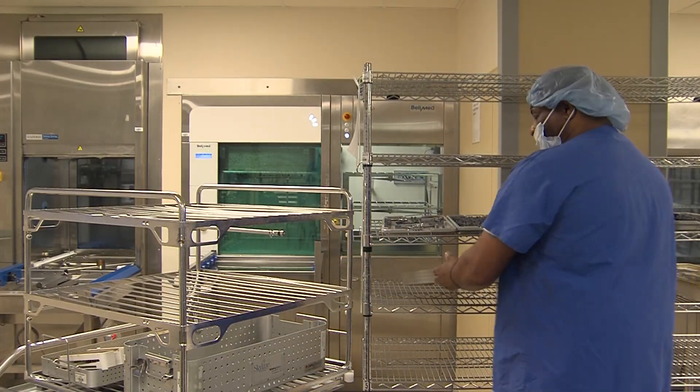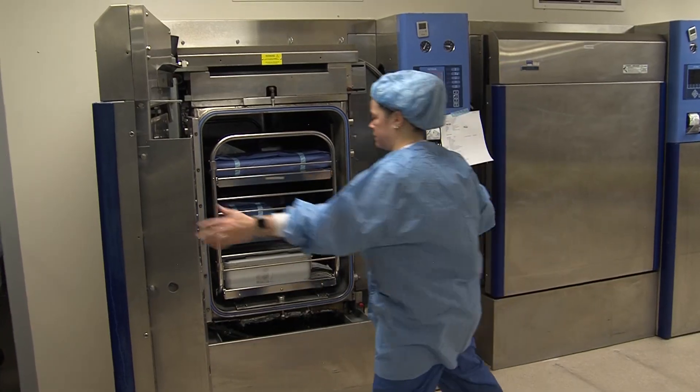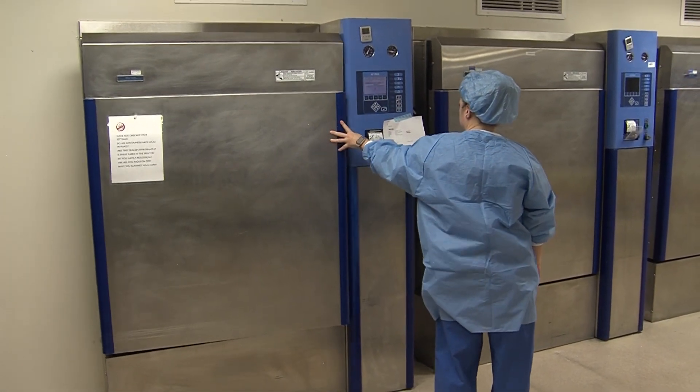Once a student completes the program, they're eligible to sit for the International Association of Healthcare Central Service Materiel Management certification exam.